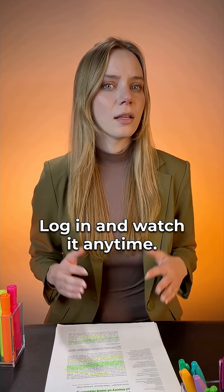If you're already a member of Journal Club, you just got access to this episode. Log in and watch it anytime. See you there.